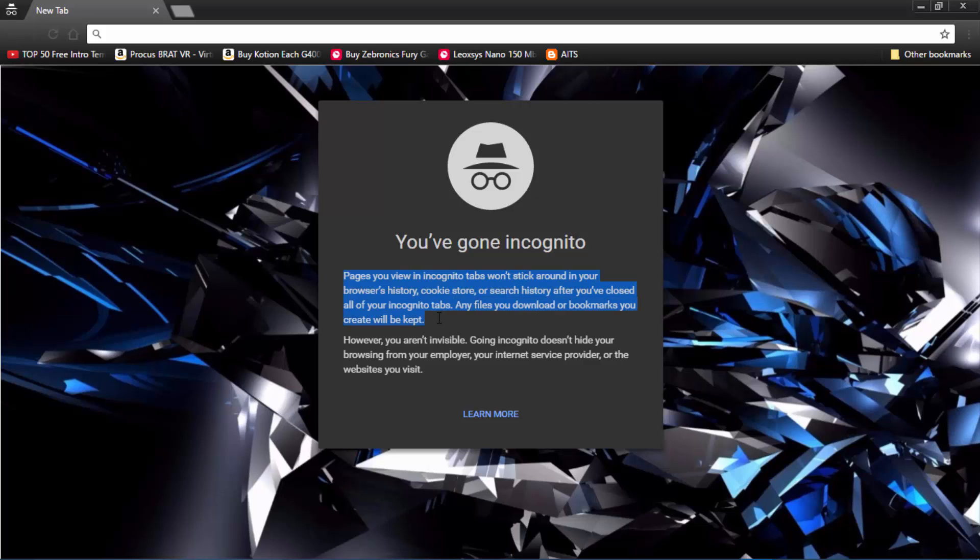'Any files you download or bookmarks you create will be kept. However, you aren't invisible. Going incognito doesn't hide your browsing history from your employer, internet service provider, or other websites you visit.' Don't believe me? Let's check this out.